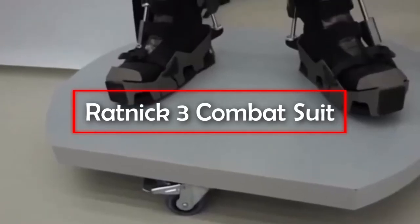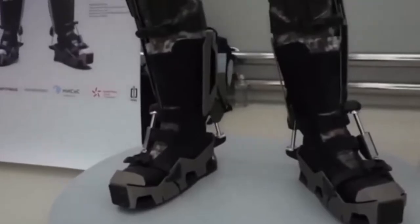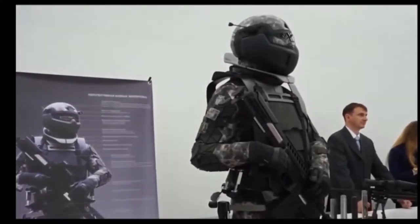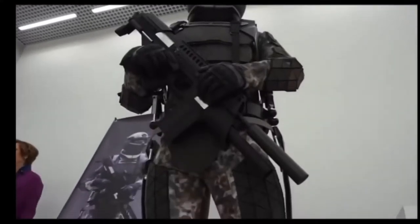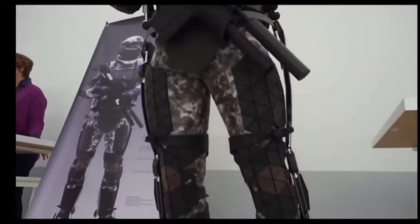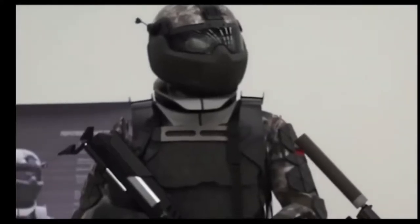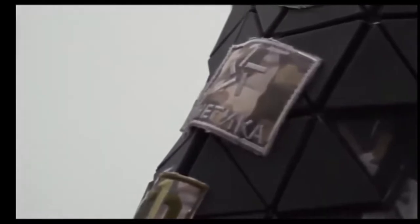Ratnik 3 Combat Suits. Following in our theme of protective inventions for combat situations is the Ratnik 3 Combat Suit. This next-generation military uniform has been designed for use by the Russian army. A bulletproof helmet provides protection and critical support systems directly to soldiers via a built-in heads-up display.